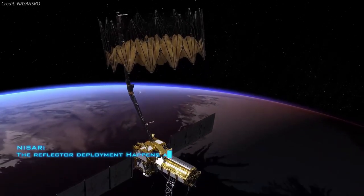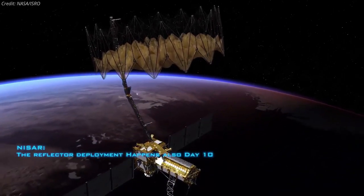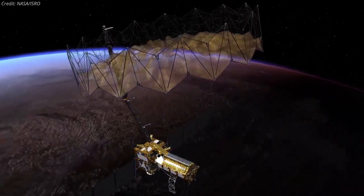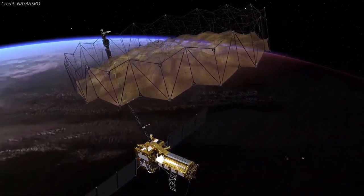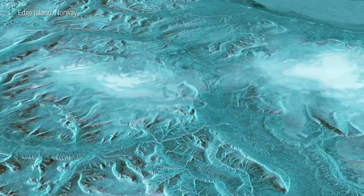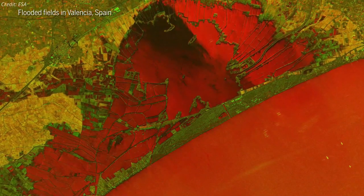The satellite will use a wire mesh radar reflector antenna nearly 12 meters in diameter, at the end of a 9-meter long boom, to send and receive radar signals to and from Earth's surface. NISAR will detect movements of the planet's surface as small as a centimeter, over areas about the size of half a tennis court.